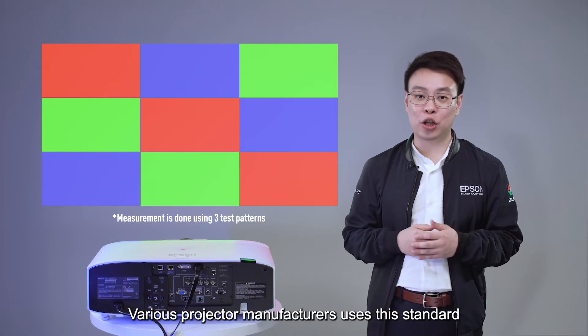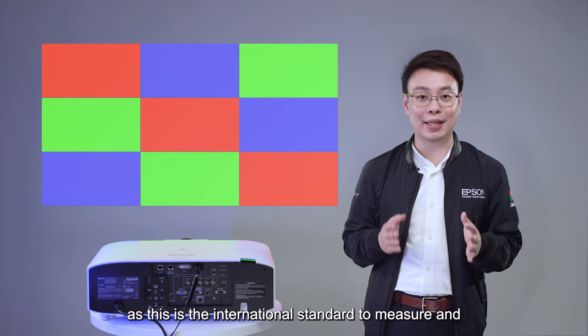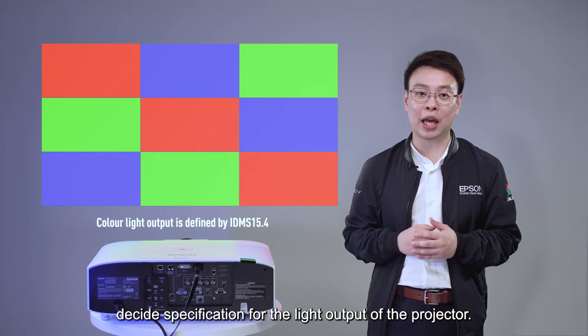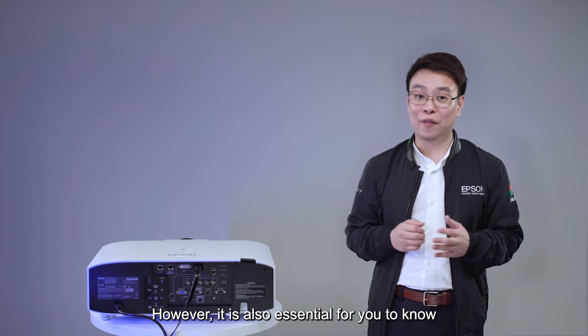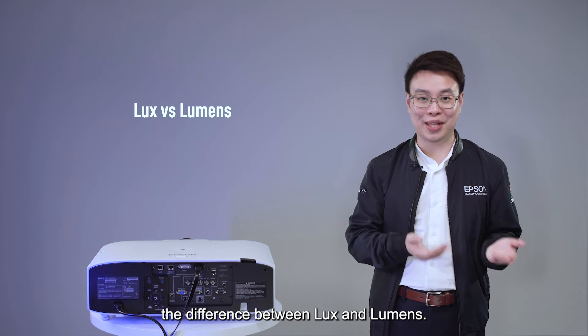Various projector manufacturers use this standard — not just Epson — as this is an international standard to measure and define the specification for the light output of a projector. However, it is also essential for you to know the difference between lux and lumens.